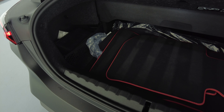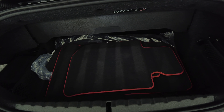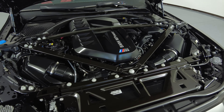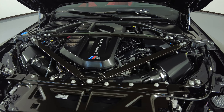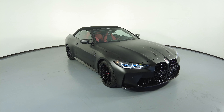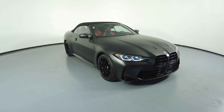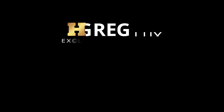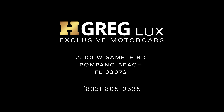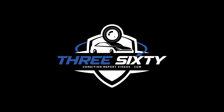Now let's have a look at the trunk. And last but not least, the engine bay — it's fine.